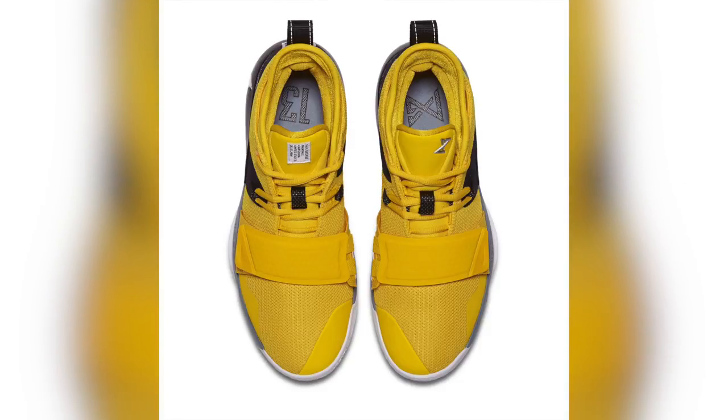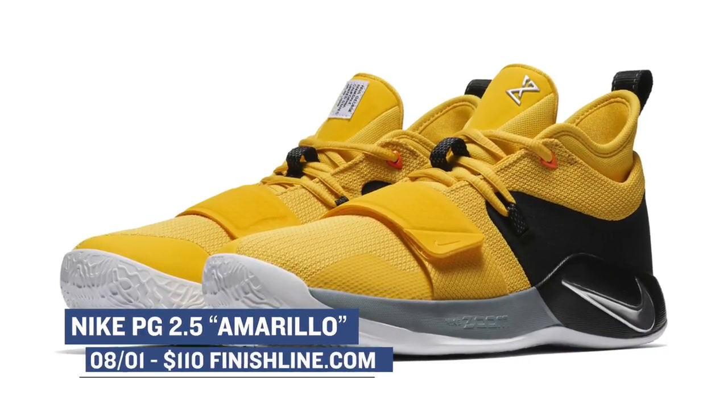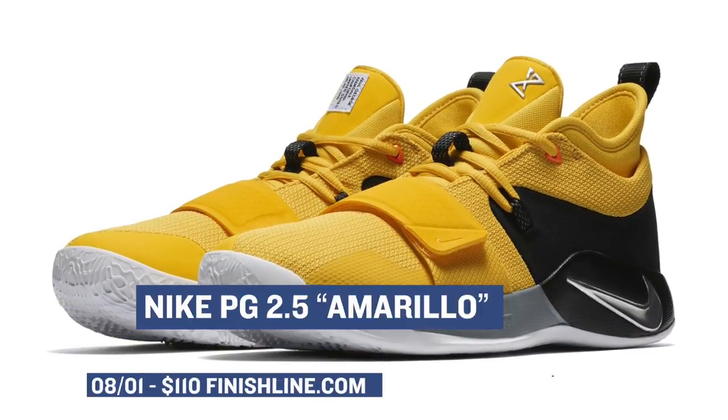And if you really want to knock the price down, the PG 2.5 in the Amarillo colorway — which is technically yellow, why didn't they just call it yellow? — you can get those for $110 and they are some of the best kicks when it comes to sneakers to ball in.